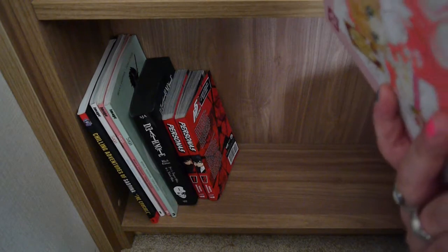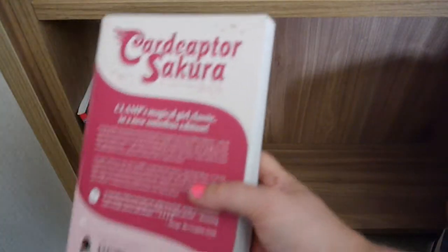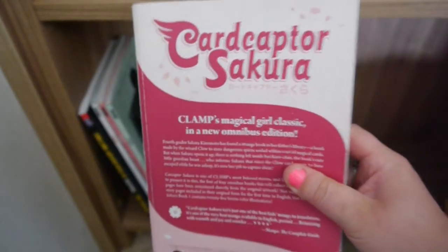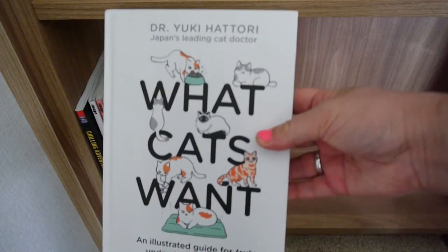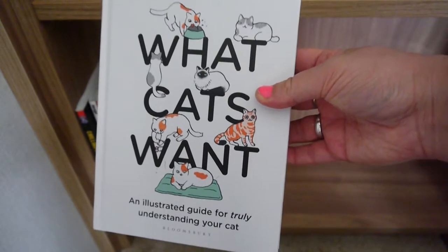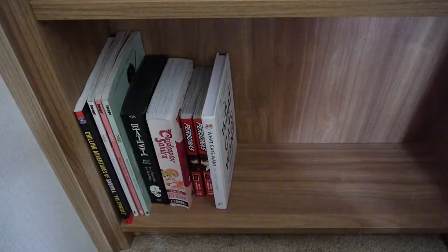Then I have Cardcaptor Sakura book number one, which contains the first three volumes. These are really rare to find and really expensive, so I'm lucky to have this bind-up. I've also got What Cats Want by Dr. Yuki Hattori — this is an illustrated guide to understanding cats, really good, totally recommend it.